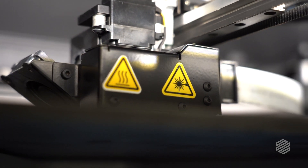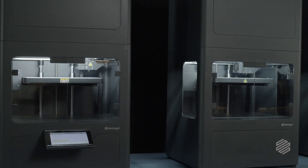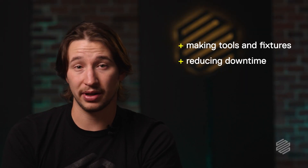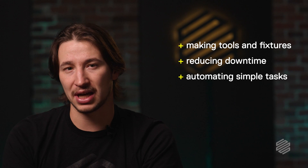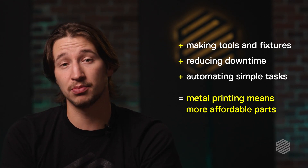Metal 3D printing increases flexibility in manufacturing and allows for more time spent producing revenue-generating parts for a fraction of the cost. Whether it's producing tooling and fixtures, mitigating unplanned downtime, or automating simple tasks, these machines help organizations leverage resources to produce parts more affordably.